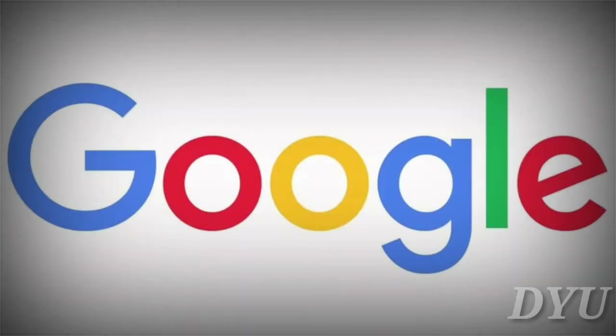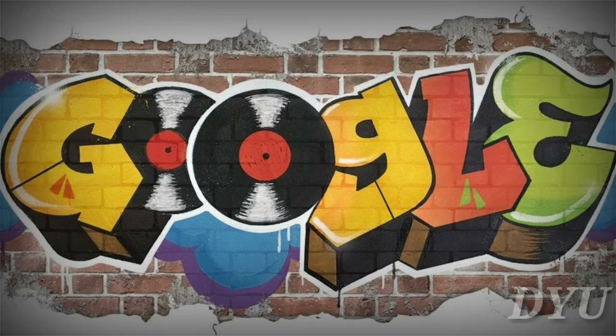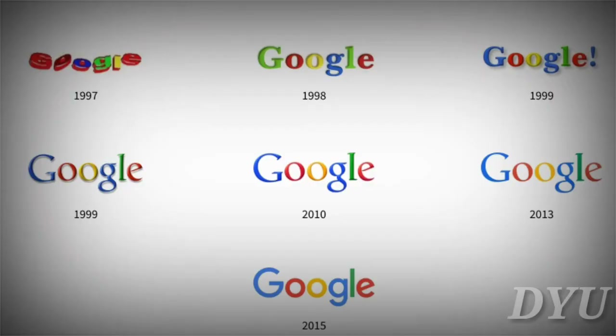Google. Google created its original logo in 1998 using a standard font to display the company name. The logo remained largely unchanged until 2009. In 2014, Google made a few minor changes to the letter spacing. In 2015, Google relaunched their logo with a new modernized custom design and similar colors. This is predominantly the logo we know today.